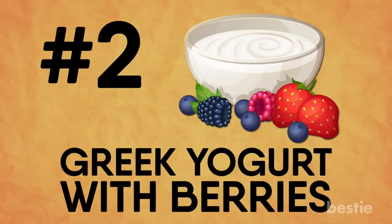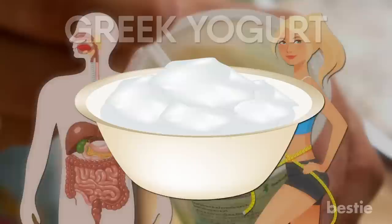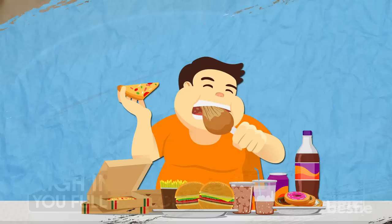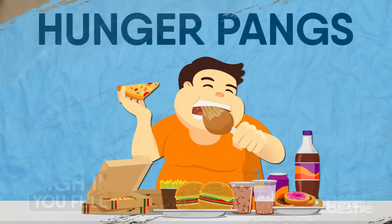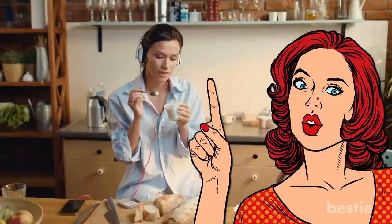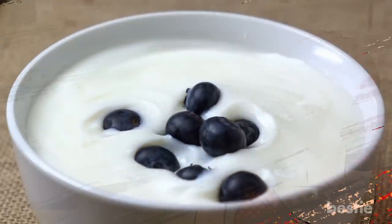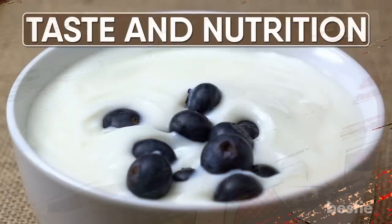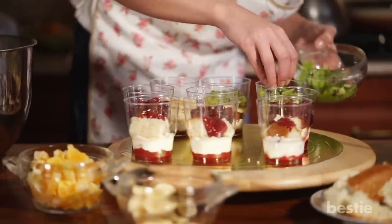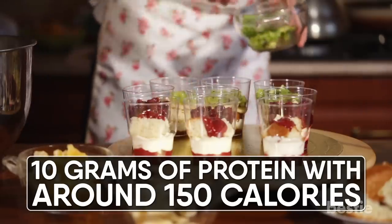Greek yogurt with berries. Yogurt is great for your digestive system and weight loss plans, especially Greek yogurt. It's high in protein, which keeps you full for longer periods of time. This way, you won't end up overeating or with hunger pangs. This is why all weight loss diet plans focus on getting you enough protein. But this doesn't mean you have to get bored eating just Greek yogurt — make a nutrition-filled snack by adding berries. 100 grams of full-fat Greek yogurt along with a half cup of mixed berries gives you 10 grams of protein and around 150 calories. Ain't that a win-win?